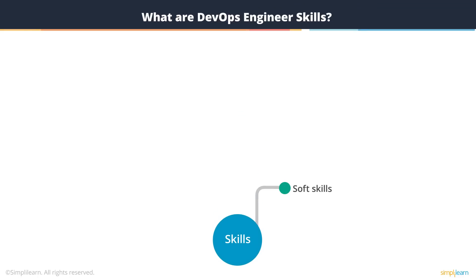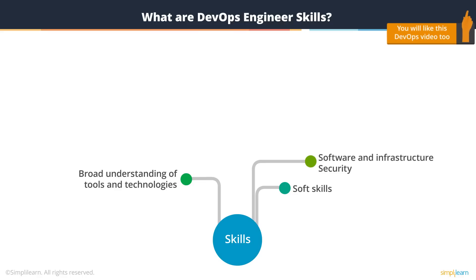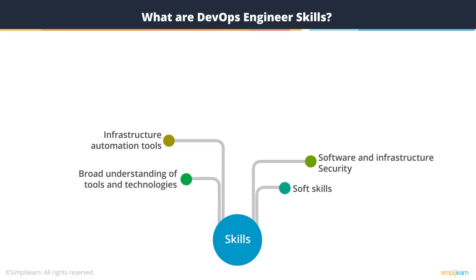Certainly great soft skills, a very good broad understanding of various tools and technologies and the various steps of the software development lifecycle, all the way from development to monitoring production. A good understanding of software and infrastructure security, because security with or without DevOps continues to remain the most important aspect of software development and delivery. Knowledge of various tools that can help you automate your infrastructure and the various scripts you would be required to run to set up and configure your infrastructure.